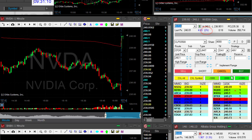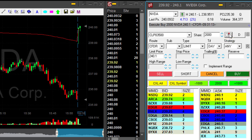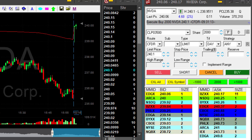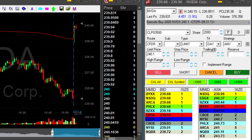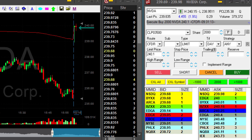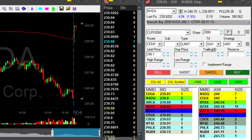Watching NVIDIA here, it's up 2%. I'm going long right now, just moved over 240. I'm up 2,000 shares. The first few minutes are very dangerous, but they usually come with a lot of momentum. There's a small pullback now, but still, first few minutes NVIDIA is up 2% — people should be buying it.